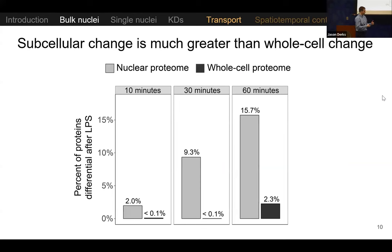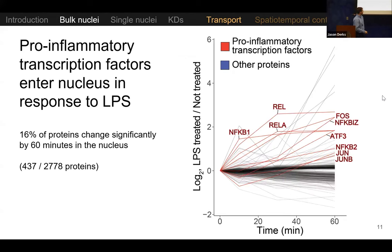Starting with expectations from bulk data, we analyzed both whole cells and nuclear proteomes. As expected, there's very little change at the whole cell level compared to the nuclear level, especially at early time points. By 30 minutes, about 9% of the nuclear proteome is changing versus less than 0.1% of the whole cell proteome. So there are huge amounts of subcellular rearrangement occurring in response to lipopolysaccharides relative to the amount of synthesis and degradation. This was a shocking number of proteins changing in response.